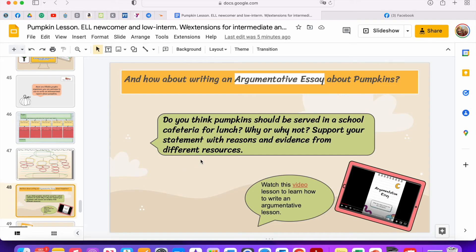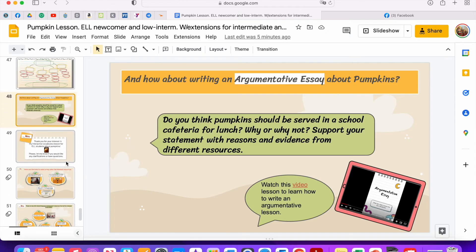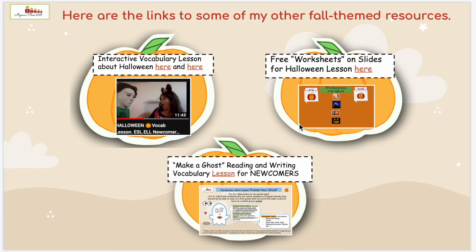Also, the last week of October we are going to write an argumentative essay, and I'm planning to offer this prompt: 'Do you think pumpkins should be served in a school cafeteria for lunch? Why or why not? Support your statements with reasons and evidence from different resources.' I do have a video tutorial and a pack of free handouts for you if you choose to write this argumentative essay.